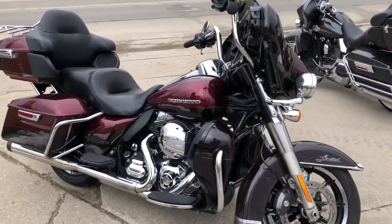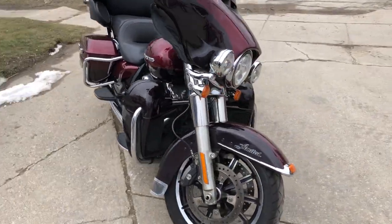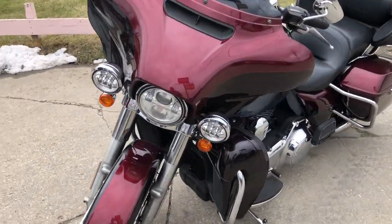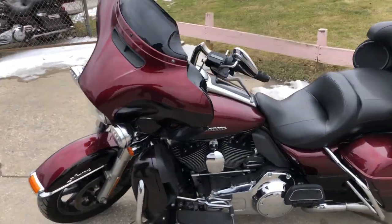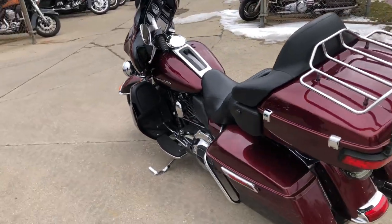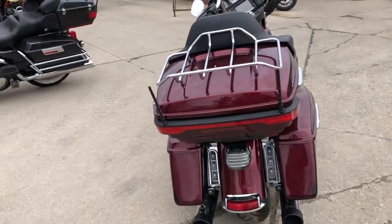Proof of Powersports.com here doing some videos on some bikes that just came in. Check it out — '14 Harley Limited in that hard-to-find Mystic Red Cayenne. Sharp clean bike, oversized LED stream navigation system, dual ride hard exhaust, 103 cubic inch motor.